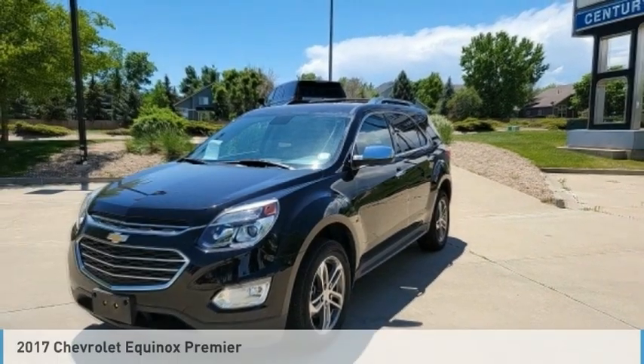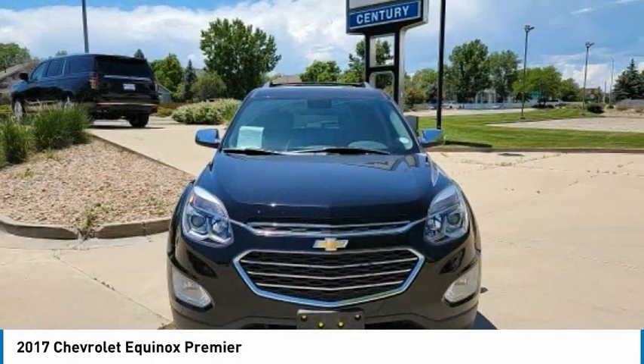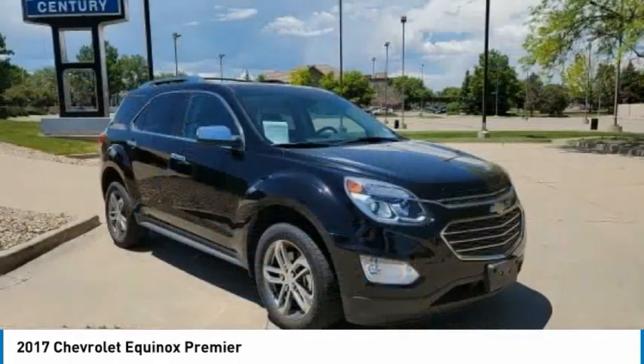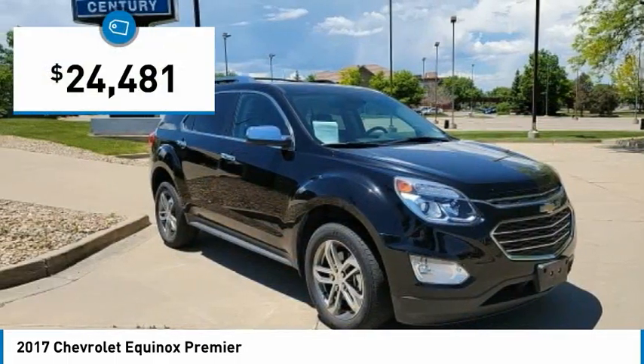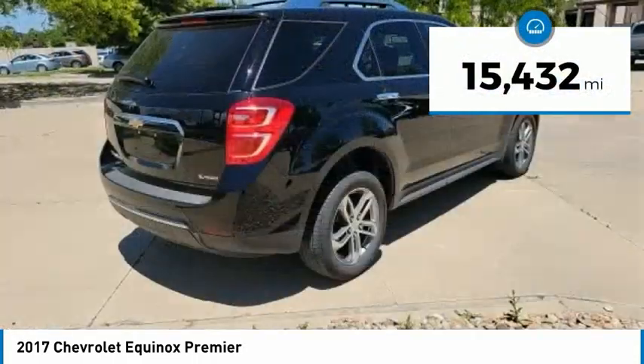2017 Equinox. Fuel efficiency, safety, and value equals the Chevy Equinox, priced below $25,000. This vehicle has less than 20,000 miles.